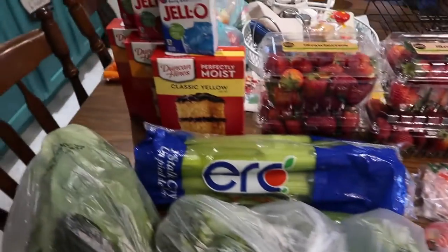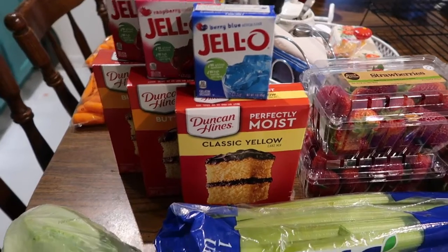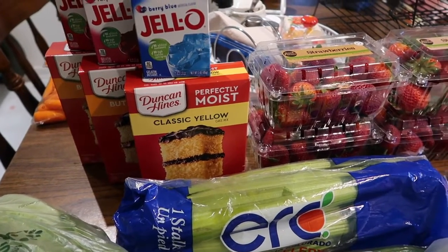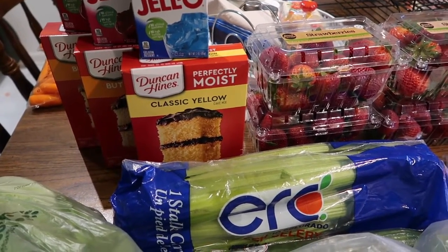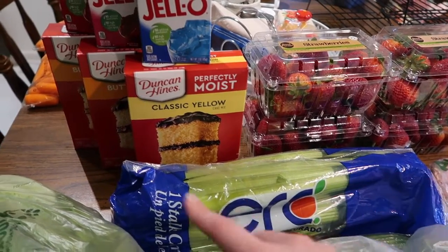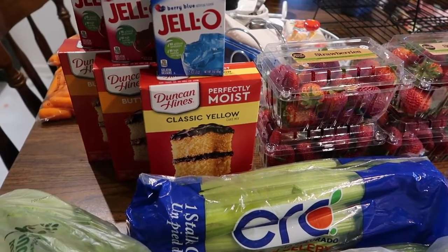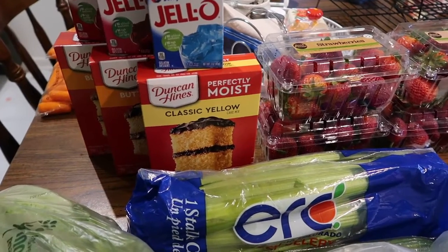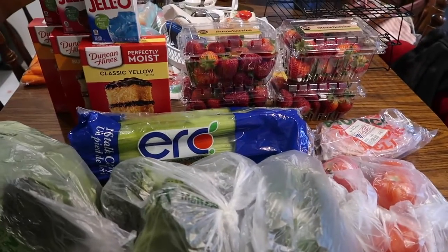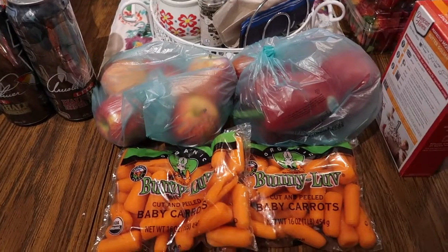We also picked up spinach for $0.99 a bunch. They had Jello on sale for $0.79, limit three, so I got three. The Duncan Hines cake mixes were on sale for $0.99 — I've been trying to get classic yellow cake at Jewel for dump cake recipes but they've been out. Valley Produce had one left in a different section, but only the butter kind, so I went with that. I'd have liked all classic yellow but that's what was available.